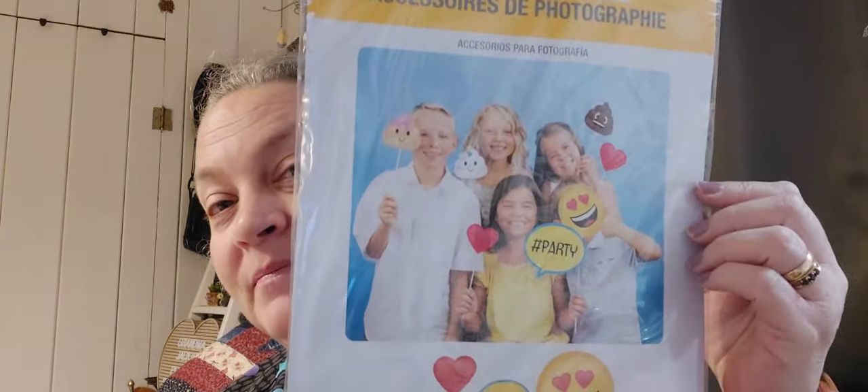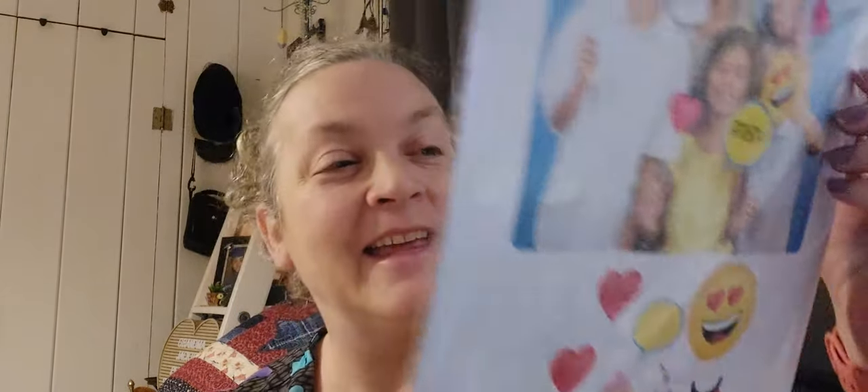I got photo booth props and they're emoji themed — these are really fun. There's a poop emoji in here, which my grandkids love. There are different poops: regular poop, cupcake poop, and unicorn poop. They're really cute. You could use them for a birthday party or as an accessory for a gift basket.